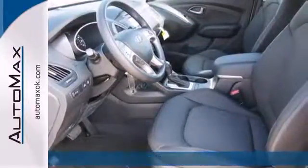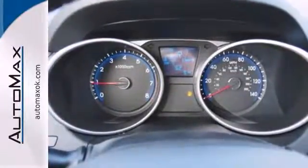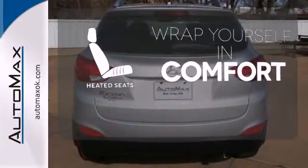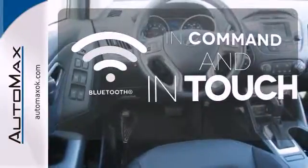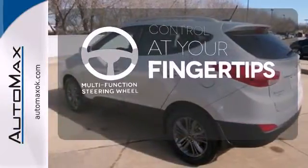The tire pressure monitors, stability and traction control, four-wheel independent suspension, and multiple airbag system give you peace of mind on the go. Warm off the chills with the heated seats. Keep your hands on the wheel and eyes on the road with Bluetooth. A multi-function steering wheel puts control at your fingertips.